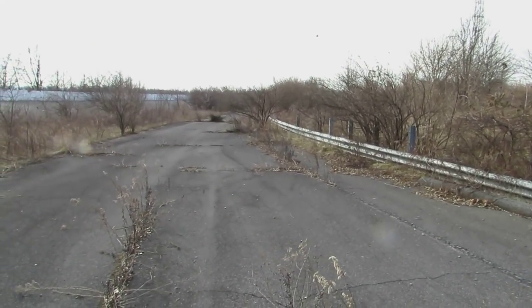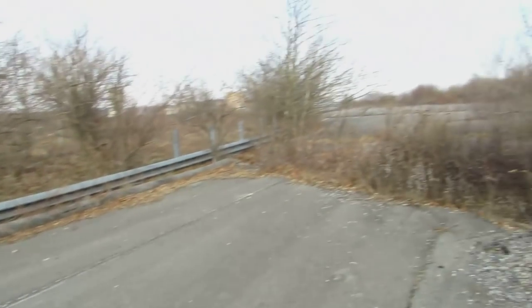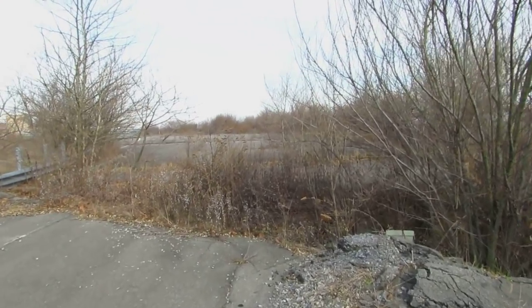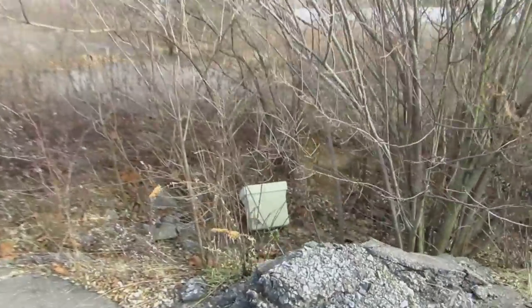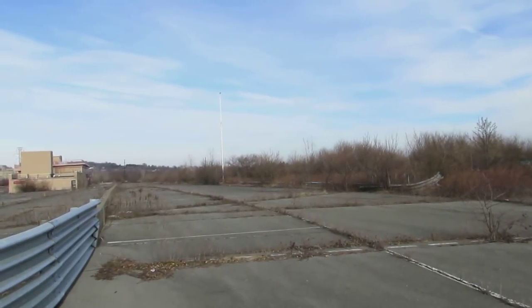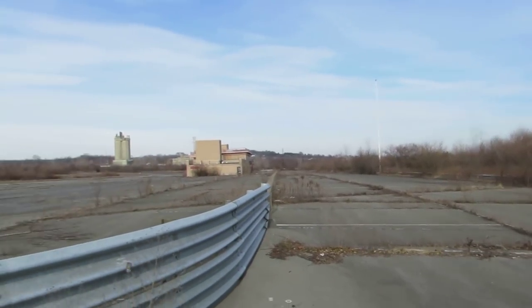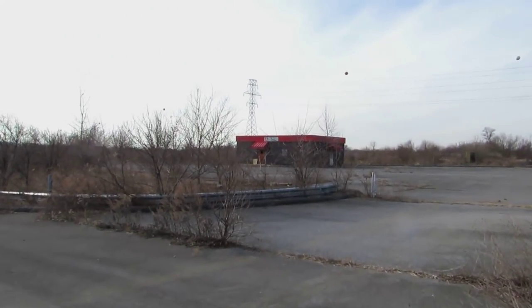Pit road entrance has definitely seen some better days. I don't think anyone's gonna be doing any pit stops this way anytime soon. There's a computer monitor down there. Interesting — the view looking down pit road. We're actually going to head over this way real quick to the infield.